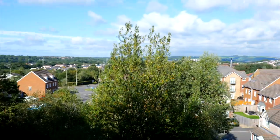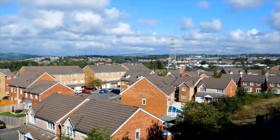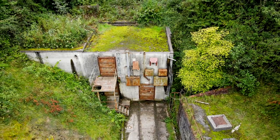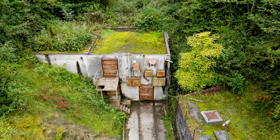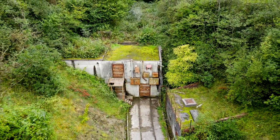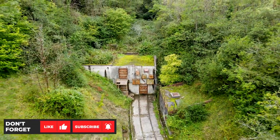Further down the hillside are the remains of yet more tunnels, with the main access and ventilation shafts now filled in. So who knew there was so much hidden history tucked away on a quiet hillside in the Brackla Industrial Estate?